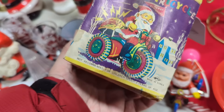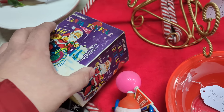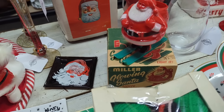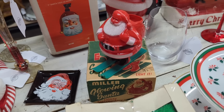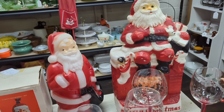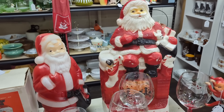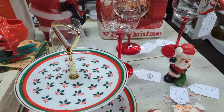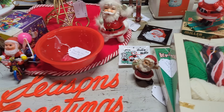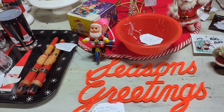It turned out it wasn't — it's actually a later reproduction. The thing with these Santas is you've got to really check to see where they're made. That glowing Santa right there was an original, but the tricycle one was a later reissue, so I left it. It was not a great deal, but I am looking for the original Santa on the trike — that's always been one of my favorite things.